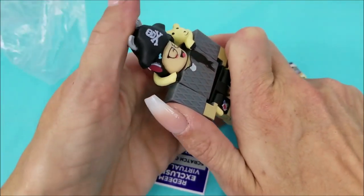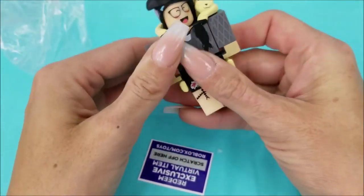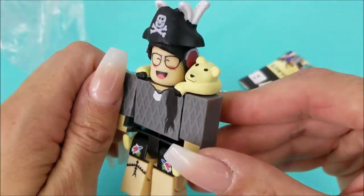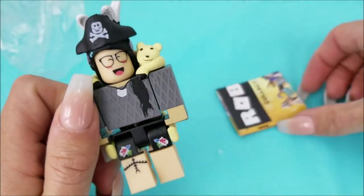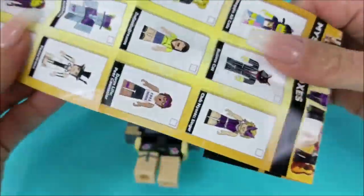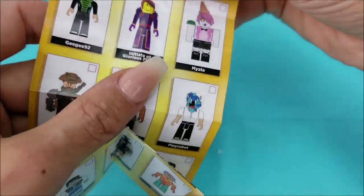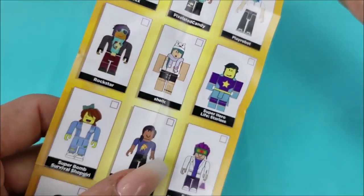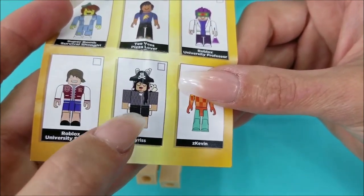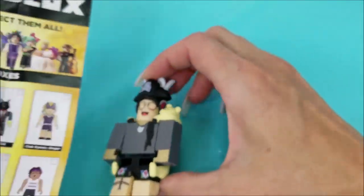It goes behind the bear — yes, in between the bear and the little dude. He's got his hat on, he's got his bear, and he's got his legs. He looks all set to go! Let's find out who this dude is. There it is! Mark that guy off of our checklist, and on to the next Roblox mystery box.